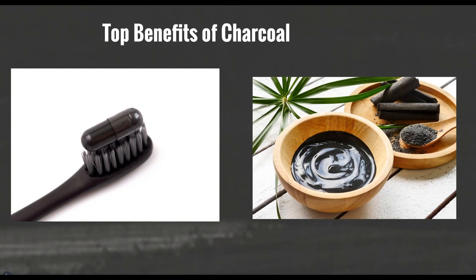Charcoal is also beneficial to your hair. Here are four reasons why: it's a powerful detoxifier, it pumps up the volume of your hair, it soothes the scalp, and it's good for all hair textures.